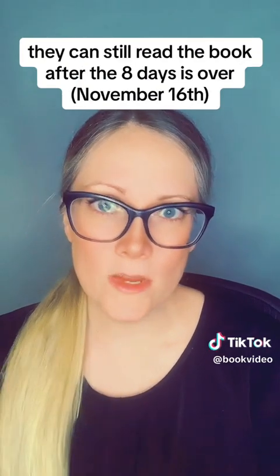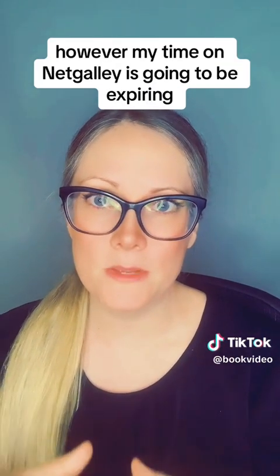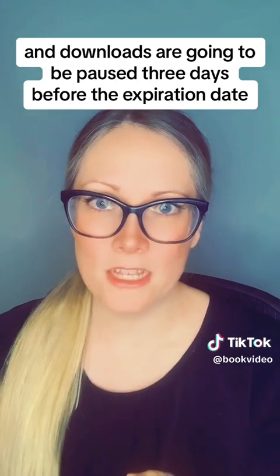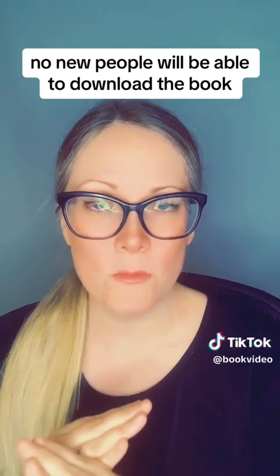They can still read the book after the eight days is over. However, my time on NetGalley is going to be expiring, and downloads are going to be paused three days before the expiration date, which means that after the 16th, no new people will be able to download the book.